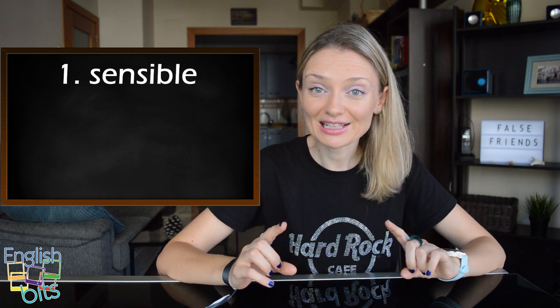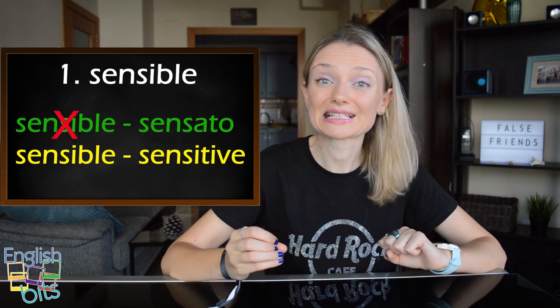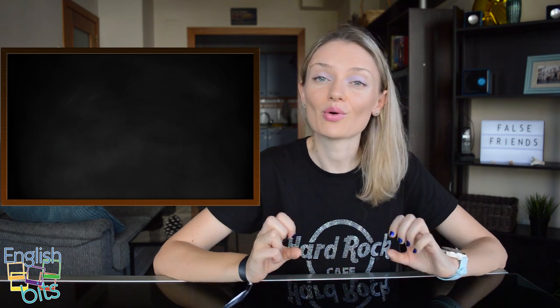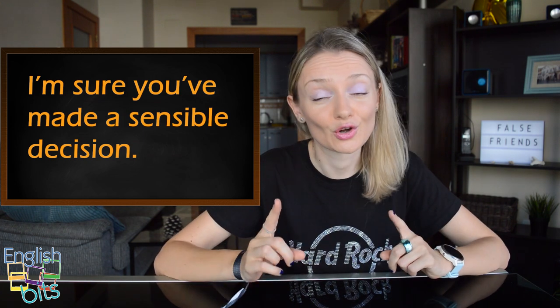False friends are English words that look very similar to words in Spanish but have a very different meaning. Let me introduce to you the first false friend which is 'sensible'. In English this word doesn't mean 'sensible' but 'sensato', and if we want to say 'sensible' in English it would be 'sensitive'. For example, I'm sure you've made a sensible decision, which means 'decisión sensata', not 'sensible'.